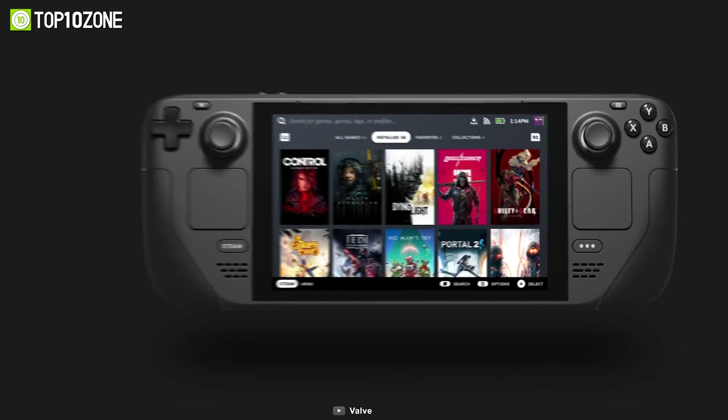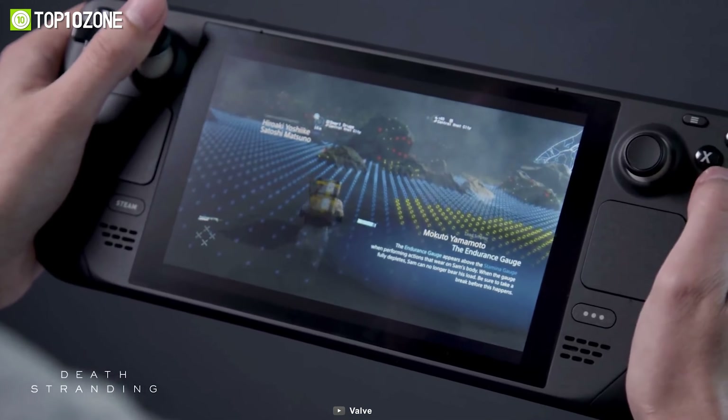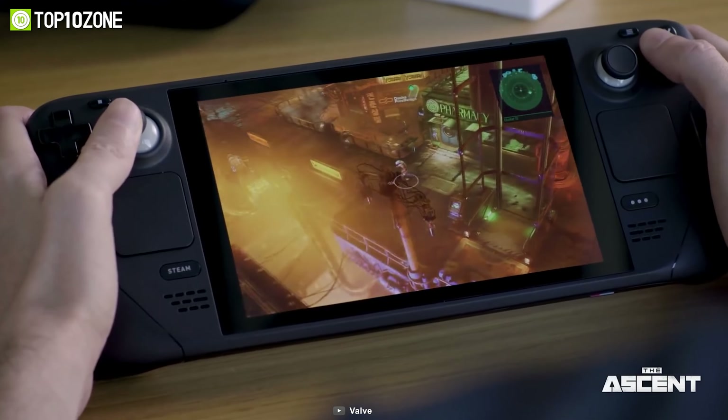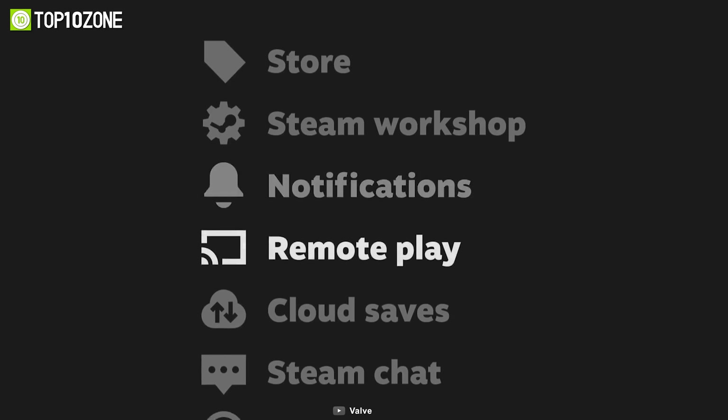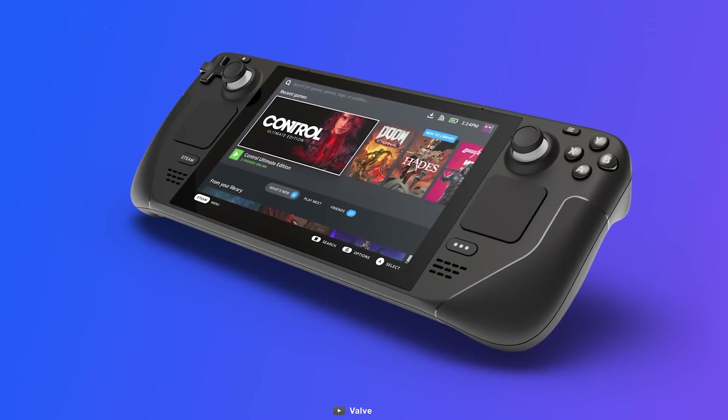One of the most significant advantages of the Steam Deck is its ability to stream games smoothly from a more powerful PC. All gamers need to do is sign into their Steam library to access their game collection, making it incredibly convenient for those who already own a gaming PC.